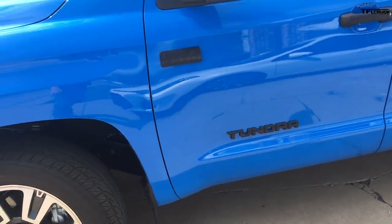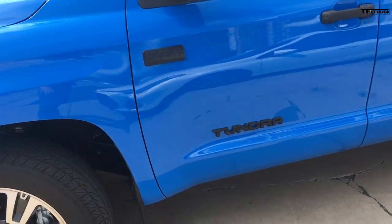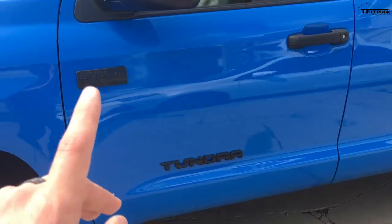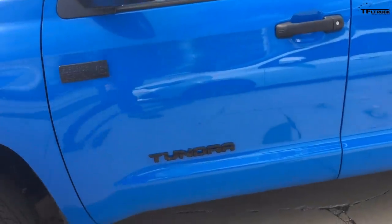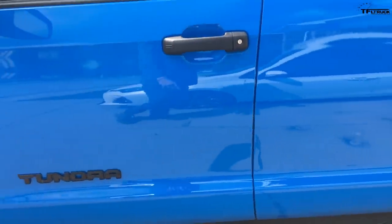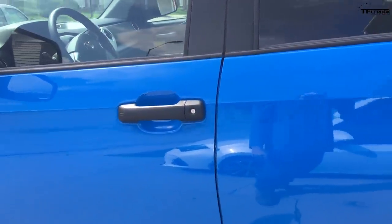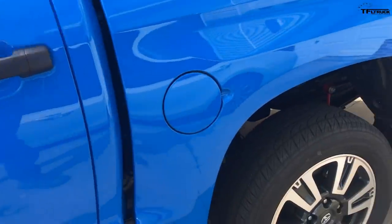The sway bars make the ride a little bit better around corners — honestly, not that much different. I do have the blackout package: blackout badges, blackout letters on the tailgate, and a black chrome exhaust tip.